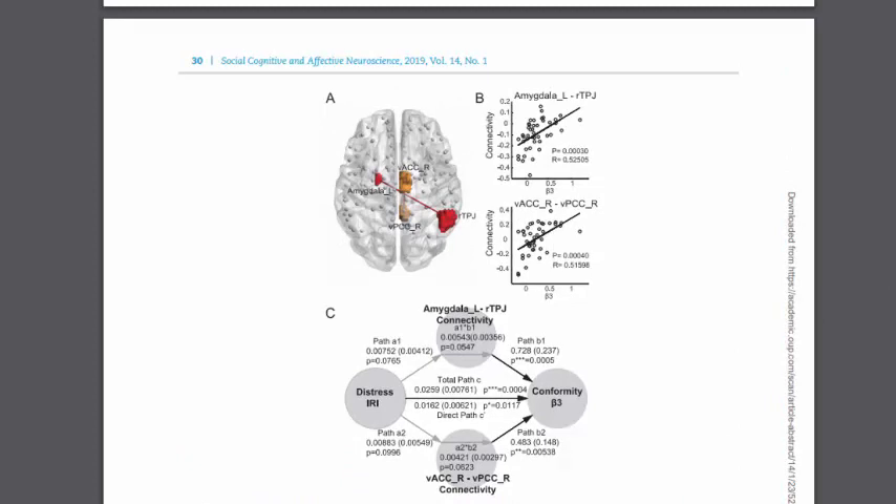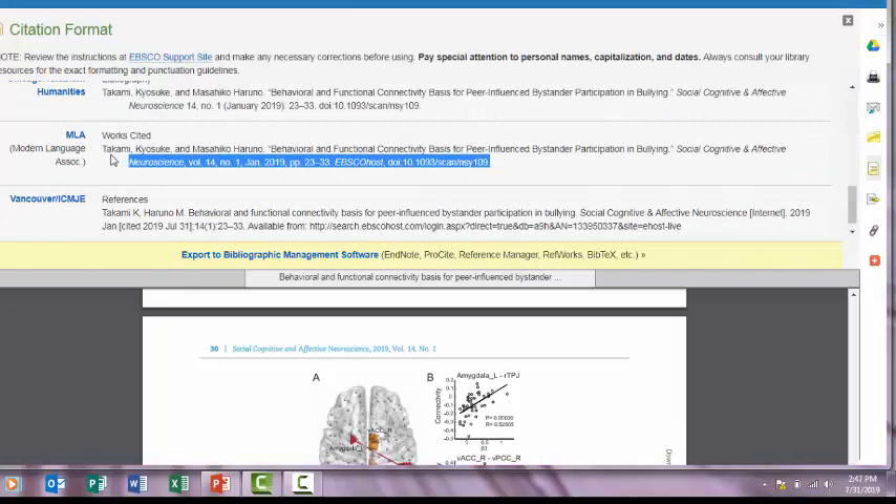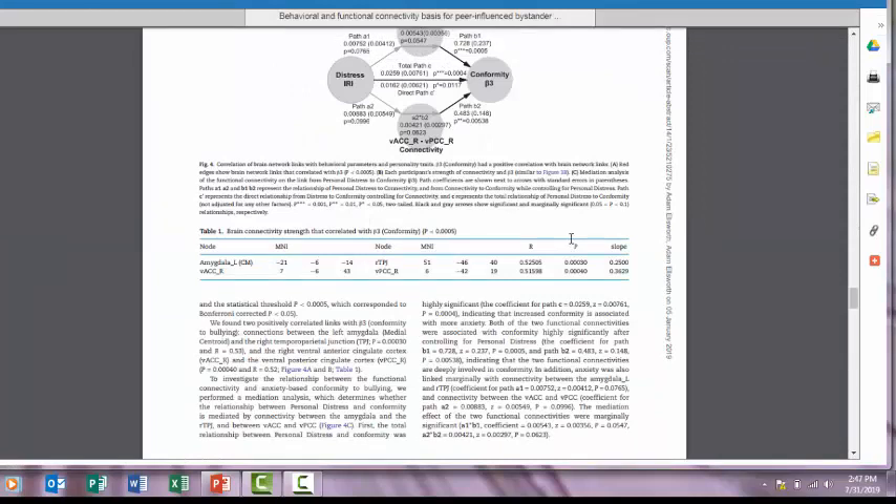If you think you might use an article for your paper, be sure to save the citation. In English class, you'll be using MLA. After watching this video, you should have learned what a peer-reviewed article is, why it's important to use as a college student, how to find scholarly articles through the library website, and the distinguishing characteristics of scholarly articles. If you have any further questions about what is and what is not scholarly, ask a librarian or writing tutor.